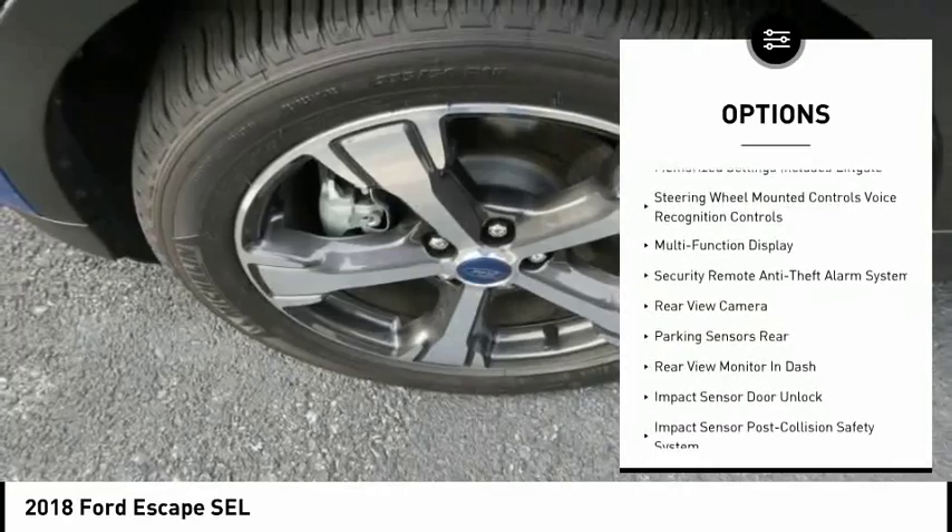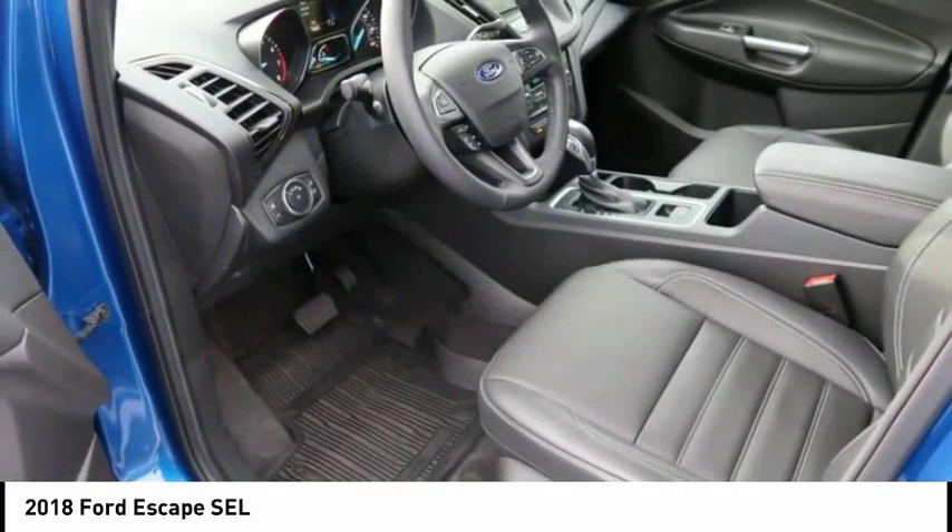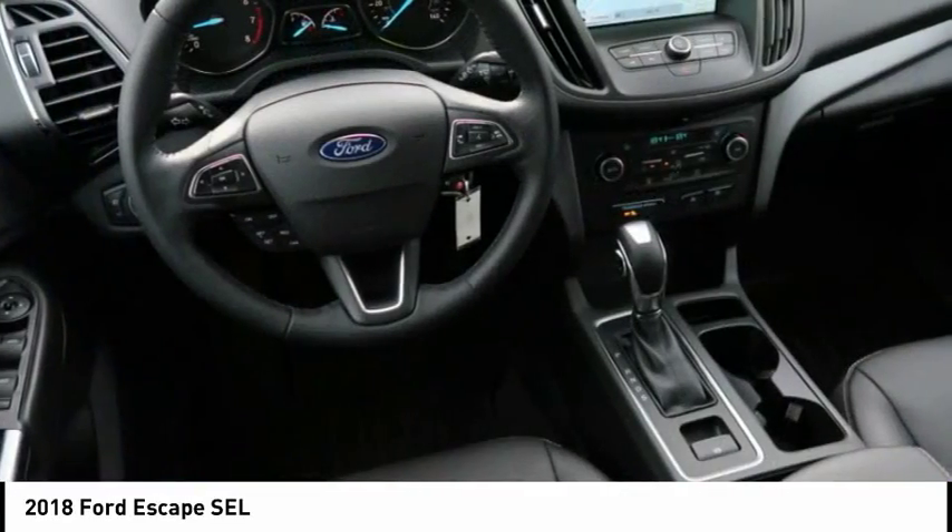Traction control, stability control, heated seats, cruise control, audio, internet radio, Pandora.